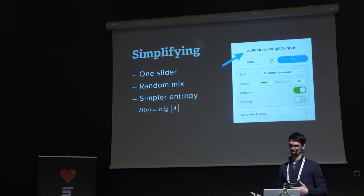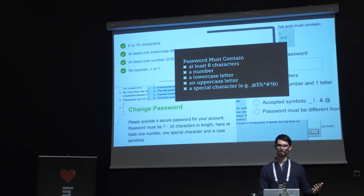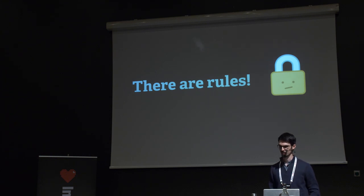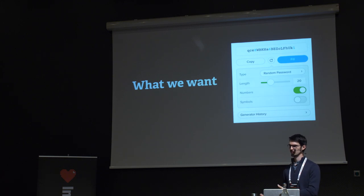That turns out to be a real problem because of website password requirements — you can't just pick anything. Some password generators solve this with extreme customizability. But we wanted to keep our simple generator. The question is: how can we make it easy for people to generate passwords that are most likely going to work on websites?